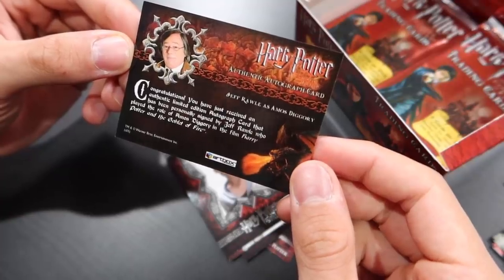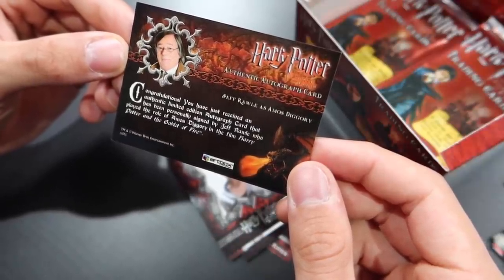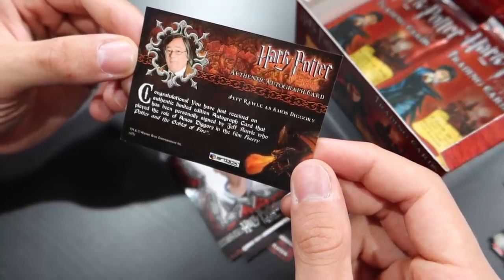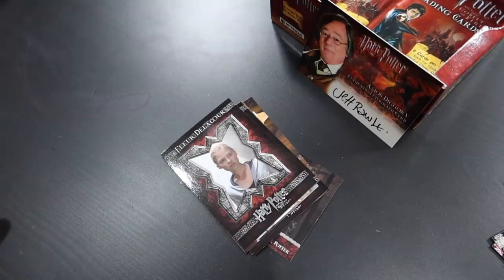We pulled an autograph! It's Amos Diggory. I don't know who this actor is, but we pulled an autograph. My heart was pounding, and then it stopped. Let's look at the back of the card. Congratulations, you have just received an authentic limited edition autograph card that has been personally signed by Jeff Rawley, who played the role of Amos Diggory — Cedric Diggory's father — in Harry Potter and the Goblet of Fire. I feel like I can rest now. I feel like I can take a breather. I couldn't be happier. Any autograph card from these boxes is rare, and any autograph card that's not a redemption card is good news to me.